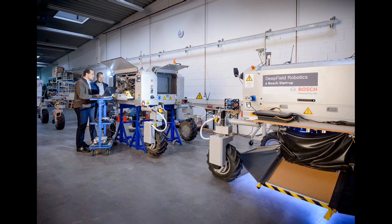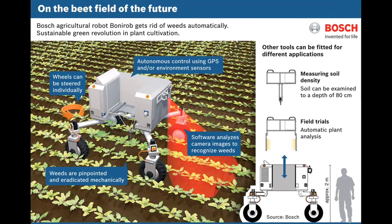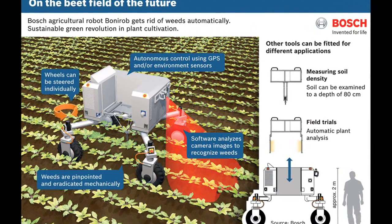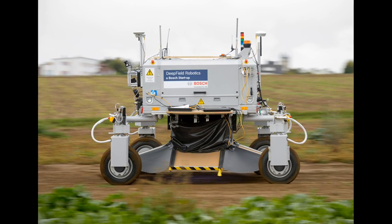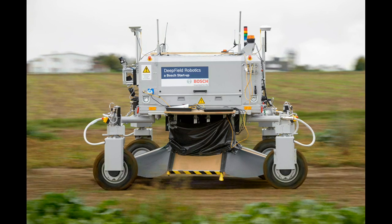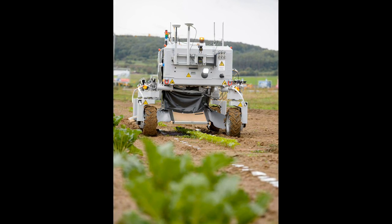The robot, which is approximately the size of a compact car, uses video and laser-based positioning, as well as satellite navigation to find its way around the fields. It knows its position to the nearest centimeter. It also helps minimize the environmental impact of crop farming.